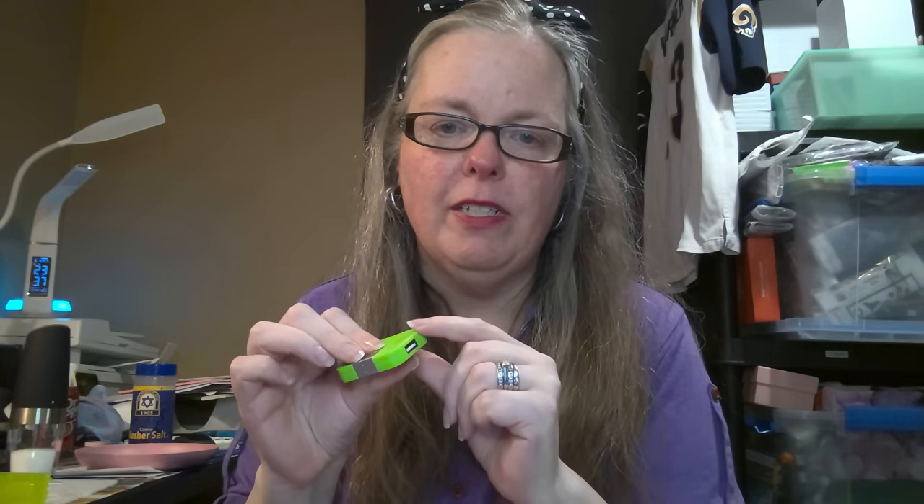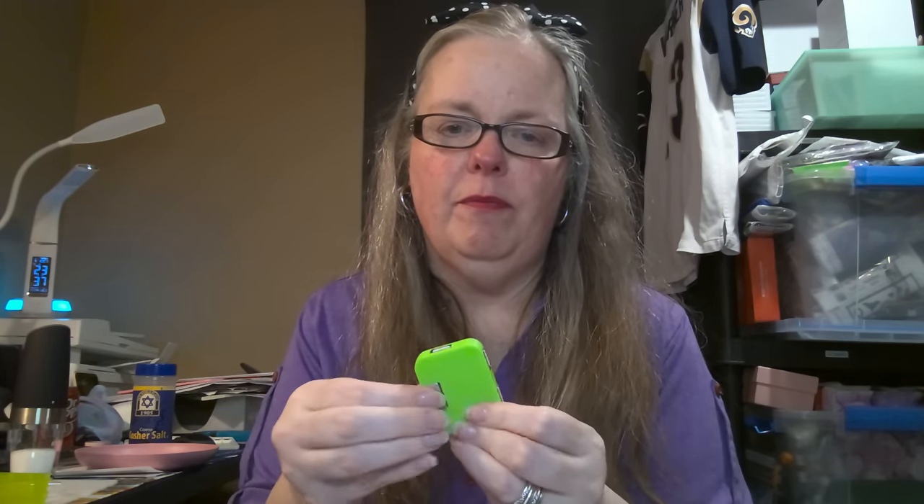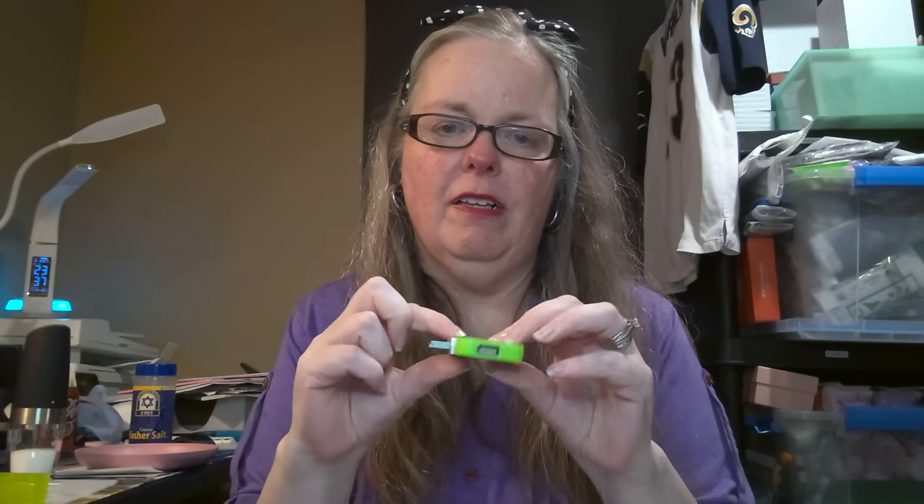This next item is a repeat buy — I got it in red before and now I'm getting it in green. It's a very compact USB hub: one side rotates out to reveal four USB ports. I've got the red one in my work computer since modern computers are lucky to have even one USB port. It was $2.98, price adjusted down to $2.69. I love these and they're great for travel too.